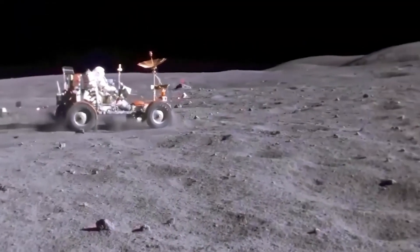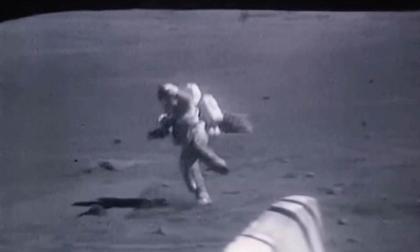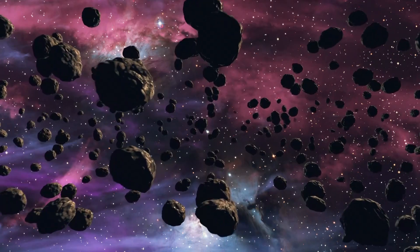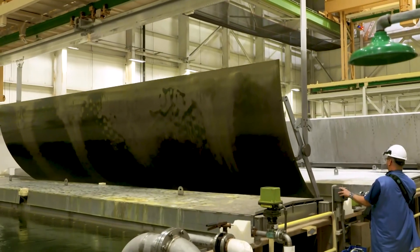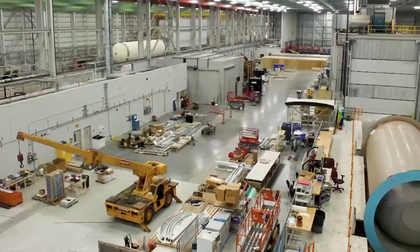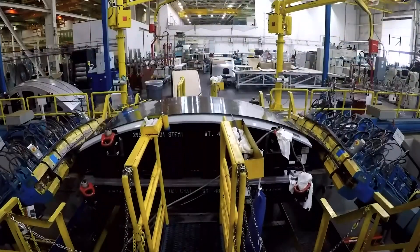It's also worth noting that both the Moon and asteroids present their own logistical challenges. For the Moon, you'd have to overcome its gravity when launching any finished materials. Asteroids, on the other hand, require significant time to reach. In addition, any materials gathered this way would need to be processed and manufactured into usable components. This would require advanced machinery capable of operating in the harsh conditions of space, which loops back into the second challenge: automation and robotics.